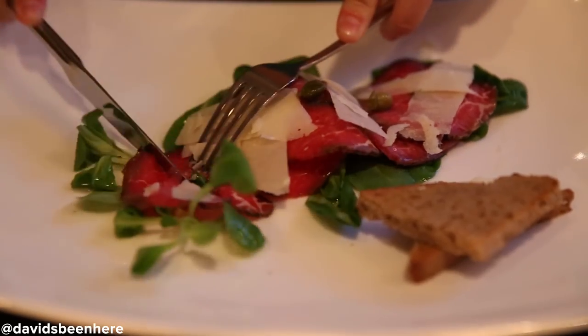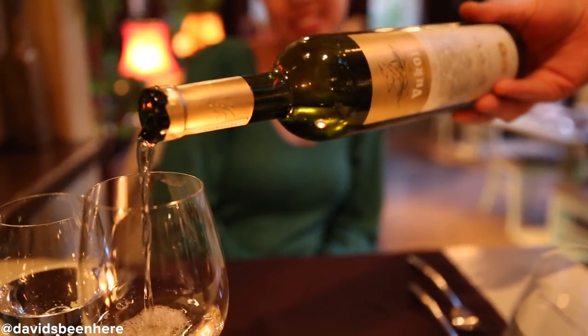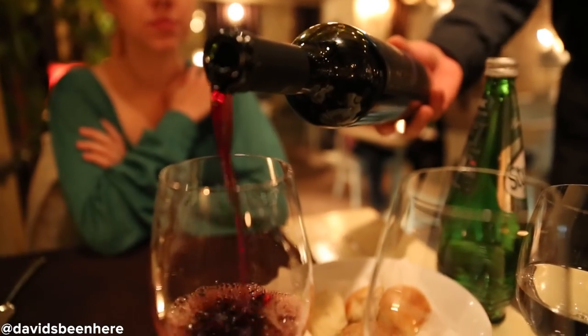We're starting off with a beef carpaccio accompanied by a very delicious white wine. The grape only grows here in Bosnia and Herzegovina, and it's called žilavka — it's delicious. For our second appetizer, we have a mushroom risotto accompanied by a chardonnay from Herzegovina. And right here we have our main course: a roasted lamb with a house wine.